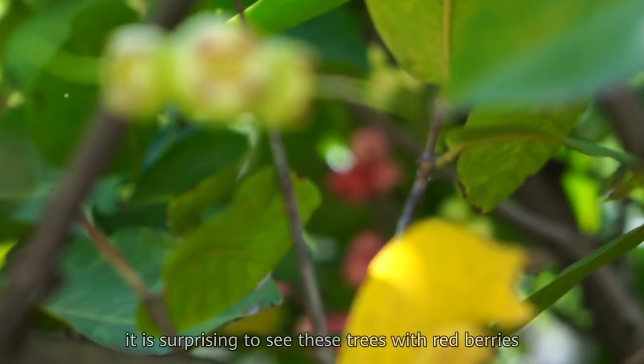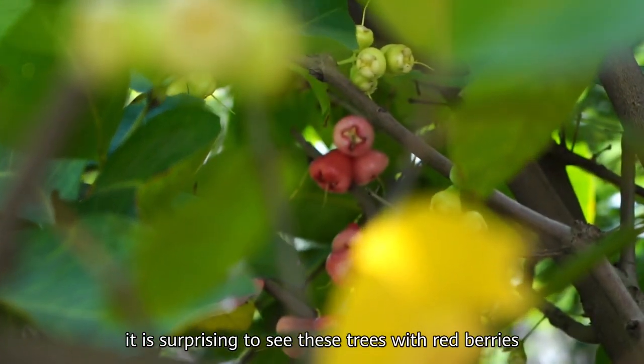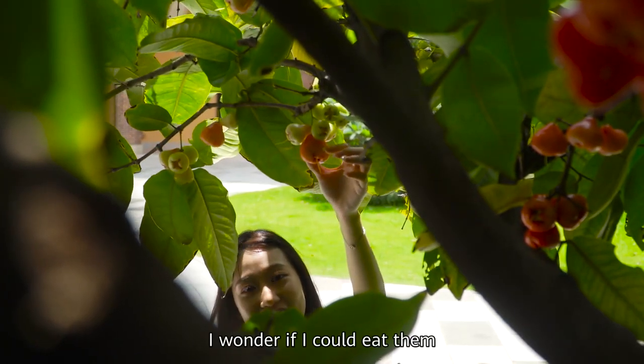In this concrete jungle, it is surprising to see these trees with the red berries. They look delicious — I wonder if I could eat them.